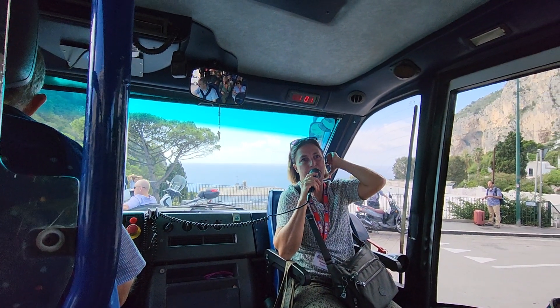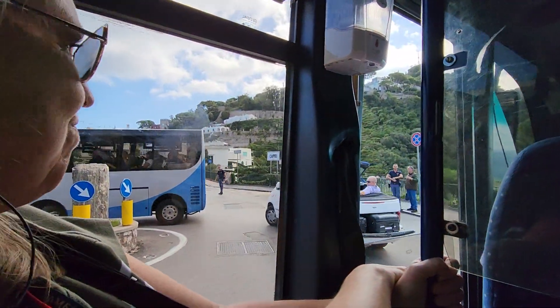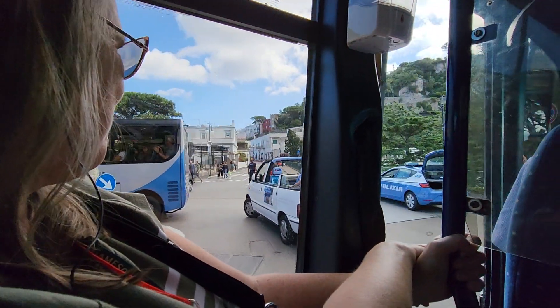Capri Town, Marina Piccola — the small Marina behind me — Marina Grande in front of me, so behind you. And Anacapri at the top of the hill.